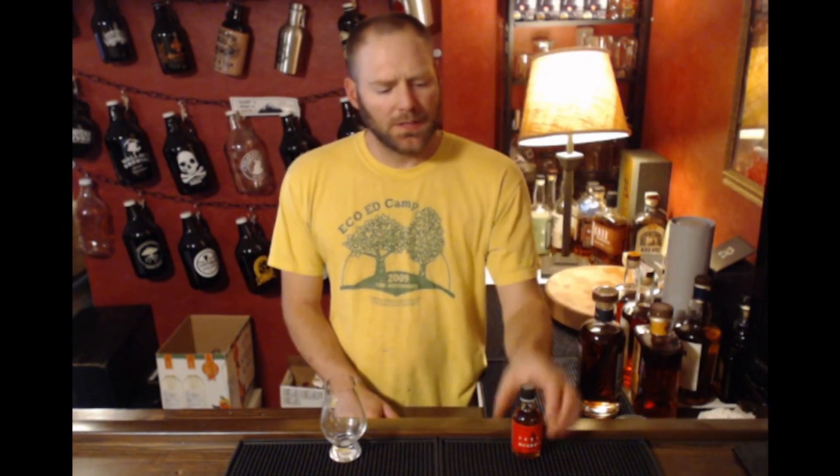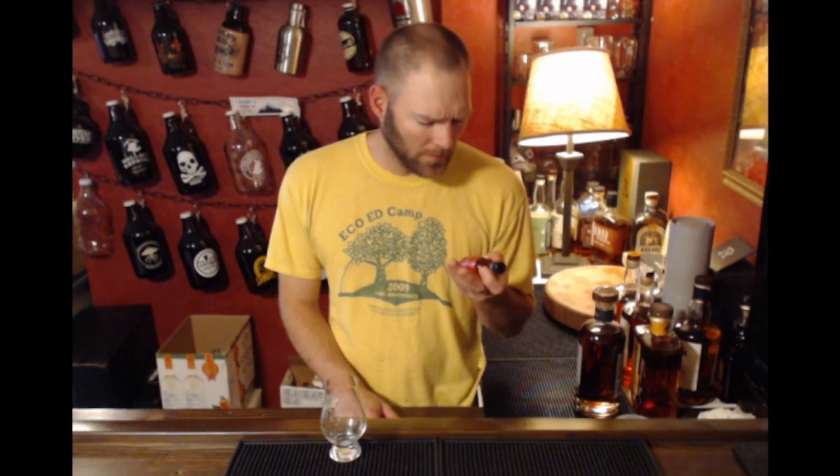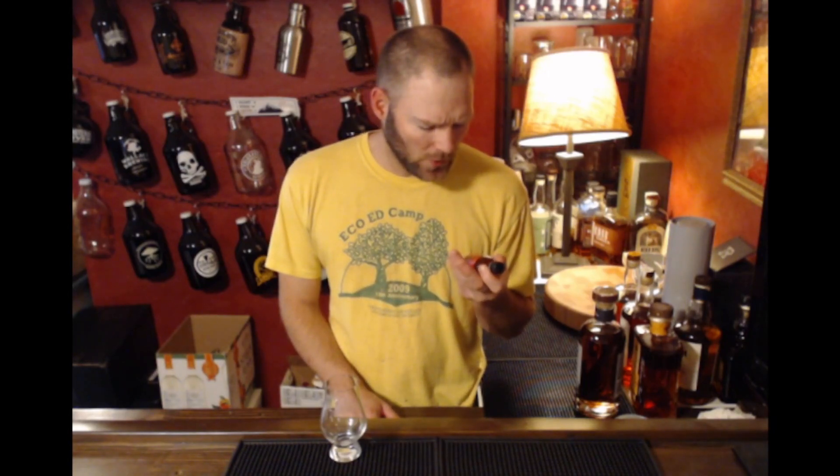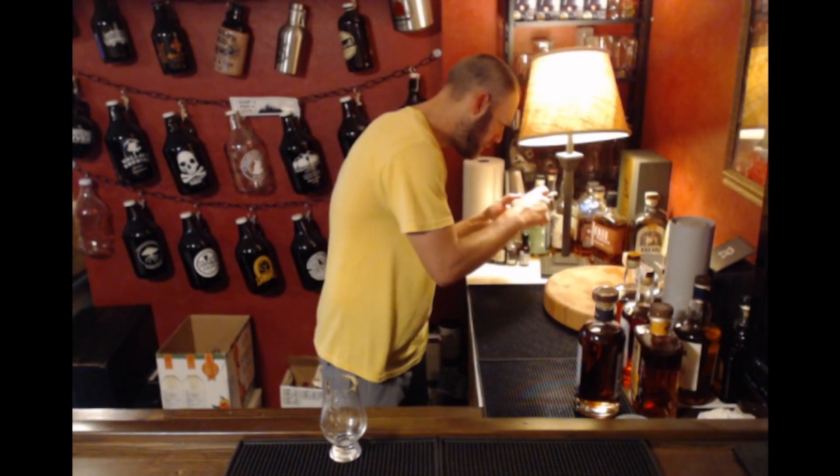Welcome to another episode of Life and Whiskey. As always, I am Jordan. Today we are going to look at the Balcones Texas Bourbon — it's a pot still straight bourbon, coming in at 48 ABV, so that's 96 proof.